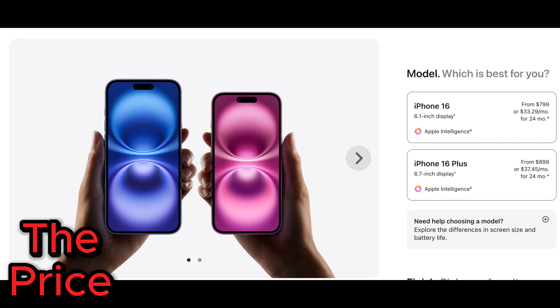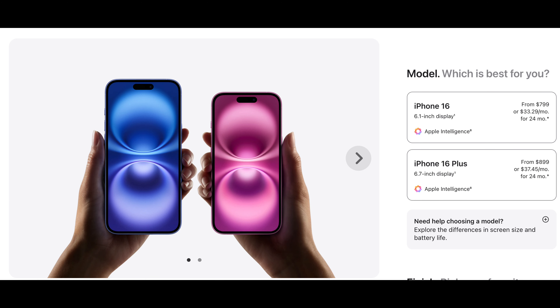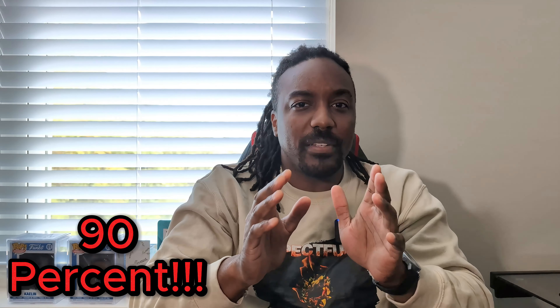The iPhone 16 starts at $799, whereas the iPhone 16 Pro starts at $999 — that's a $200 difference. For those $200, you're getting about the same, I'd say about 90%, the same user experience between the Pro and the base models. Think about it: you have Apple Intelligence, eight gigabytes of RAM, the action button, and the camera control button. Those are all the big landmarks this year, and the base model has just about everything that the Pro models have.